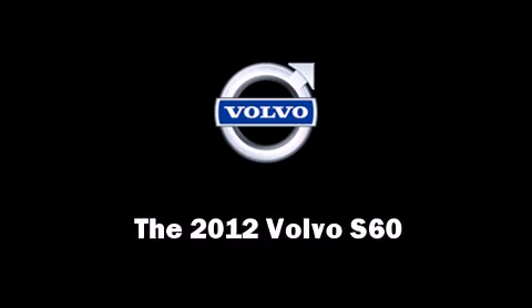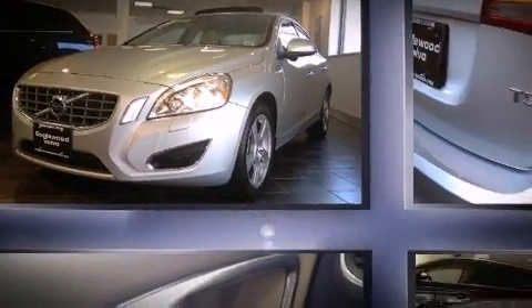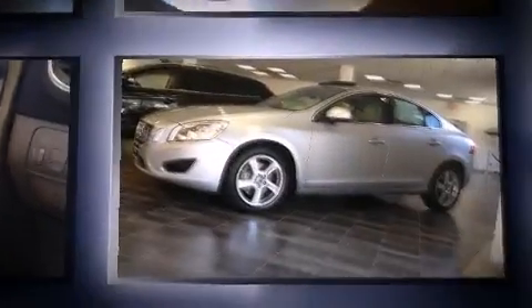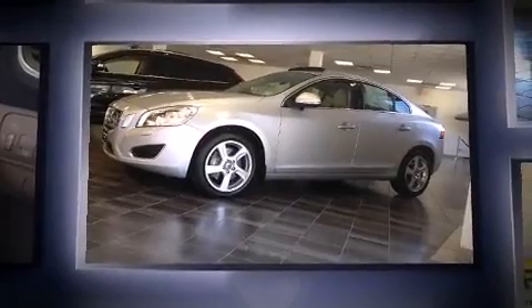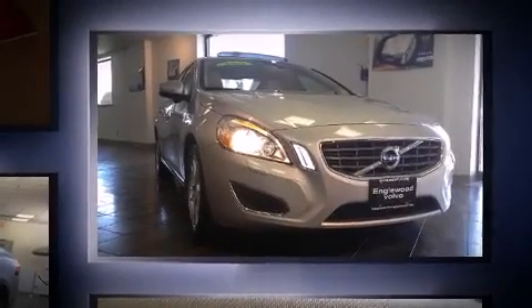Here's a great deal on a 2012 Volvo S60. This four-door, five-passenger sedan still has less than 10,000 miles. It features an automatic transmission, front-wheel drive, and a 2.5-liter five-cylinder engine.